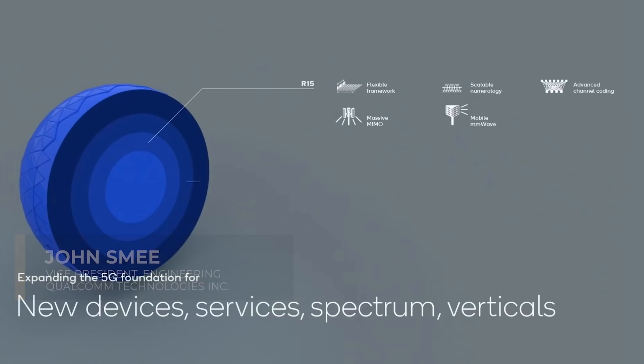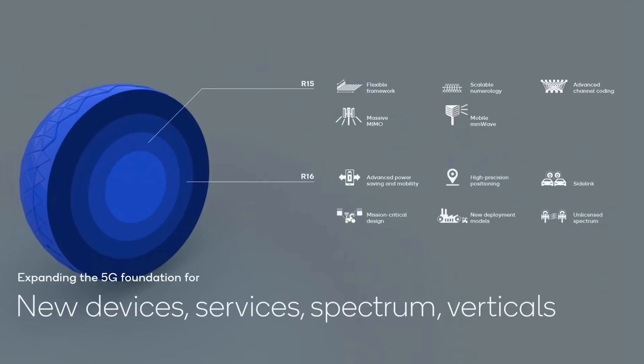With 5G Release 15 setting the 5G foundation, Releases 16 and 17 build on it and expand. Release 16 is the second set of 5G standards, and it was completed last year. Release 16 is the first step in the 5G evolution, as it enabled 5G to expand from mobile broadband to new devices, services, and vertical industries.